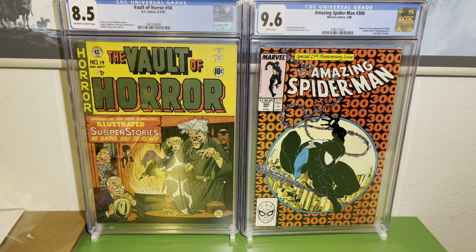Now let's transition and show you the books that didn't make the cut and what to look for when you're submitting books yourself. I have six books here that I was going to attempt to resubmit for a pre-screen, but upon further inspection I don't think they're going to make the cut. I'm going to show you what to look for if you were ever going to get books graded or submitted for pre-screen — defects that can knock the grade down.